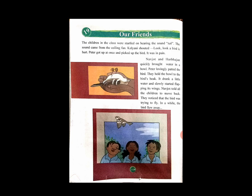The children in the class were startled on hearing the sound. The sound came from the ceiling fan. Then Kalyani shouted, 'Look, look, a bird is hurt!' Peter got up at once and picked up the bird. It was in pain.